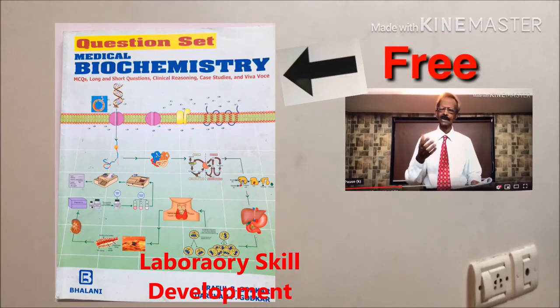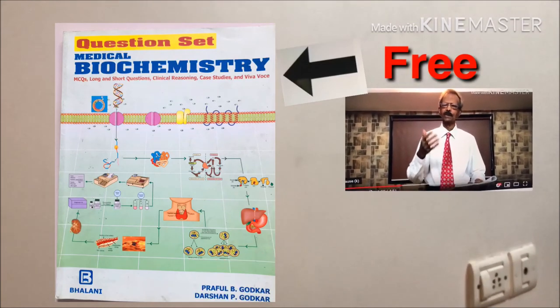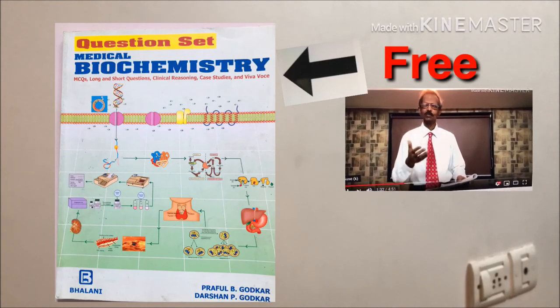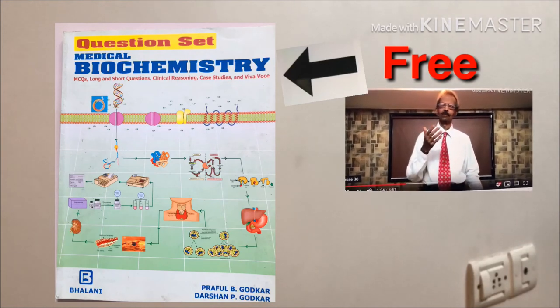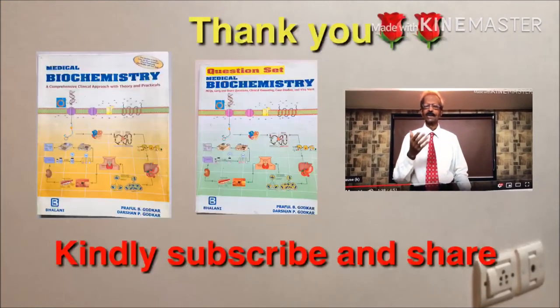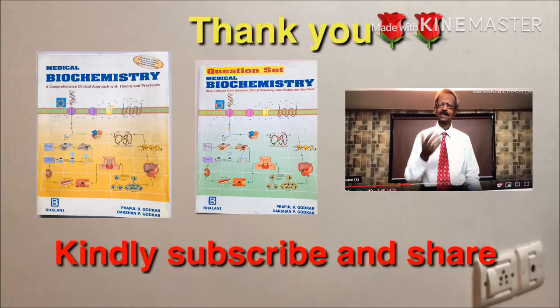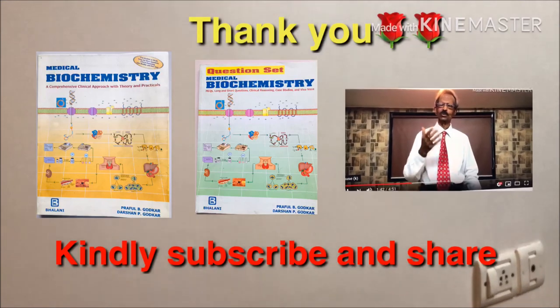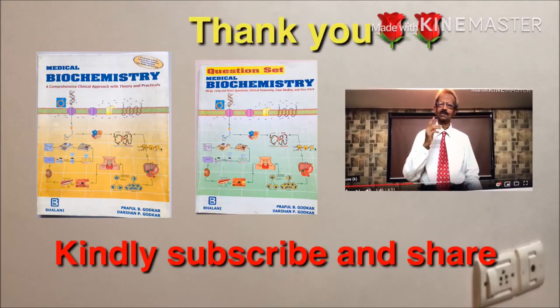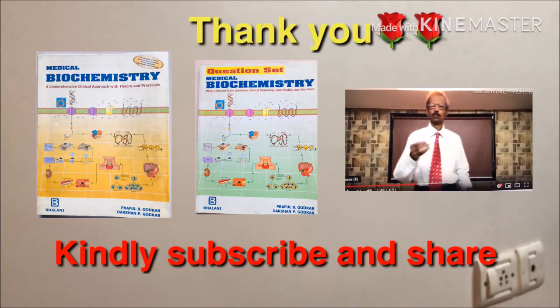And to help you, we are also offering a free question set, syllabus set, and appendix to fulfill all the requirements of the new syllabus. I am sure that you will love to get educational support from our new biochemistry book. Thank you very much.